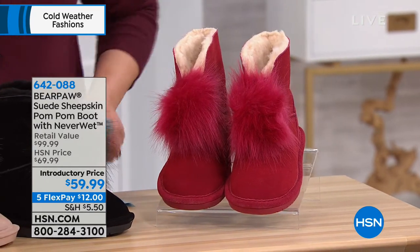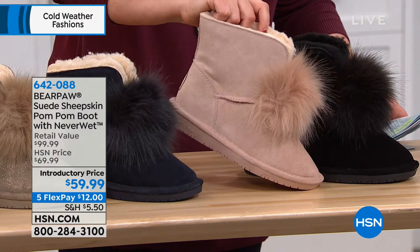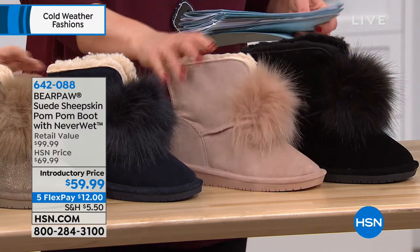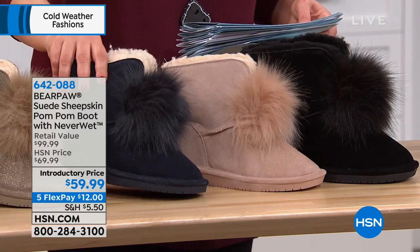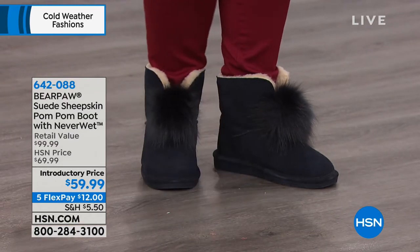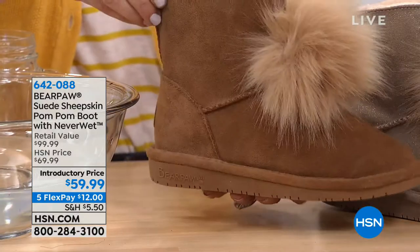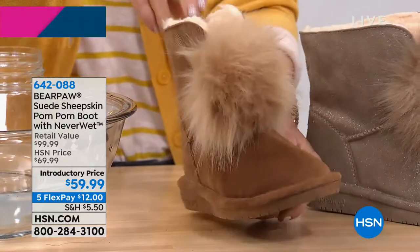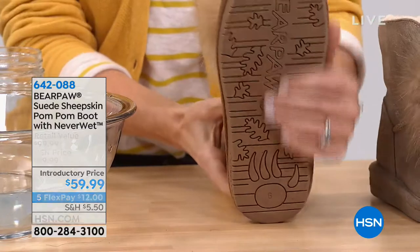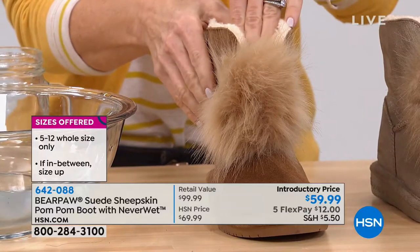We've got it in the black, which is a classic color, and we've got the sweetest color too. If you miss the red, remember these are treated with a technology called NeverWet, so you can get the lighter colors — blush, navy, a razzmatazz sassy little pewter metallic, and our iconic hickory color. This is whole sizes only from five to 12. The manufacturer recommends that if you're in between sizes, you definitely size up. It has a great TPR — thermal plastic rubber — bottom, about three quarters of an inch on the heel for a little support.